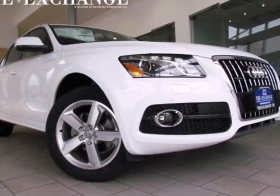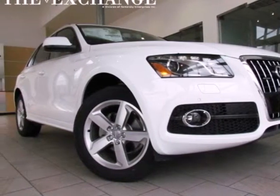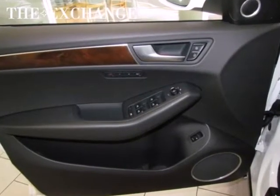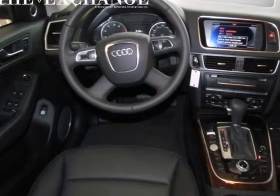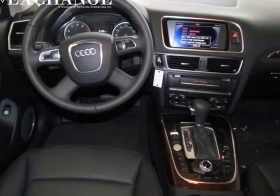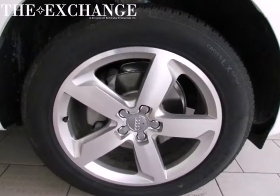Here's a 2012 Audi Q5. With sporty and sophisticated styling, this SUV provides plenty of cargo and passenger space. Its attractive interior comes standard with leather seats and wood interior trim.